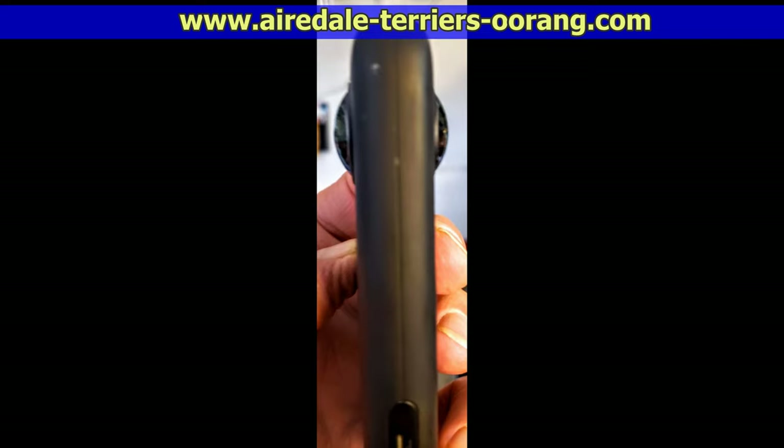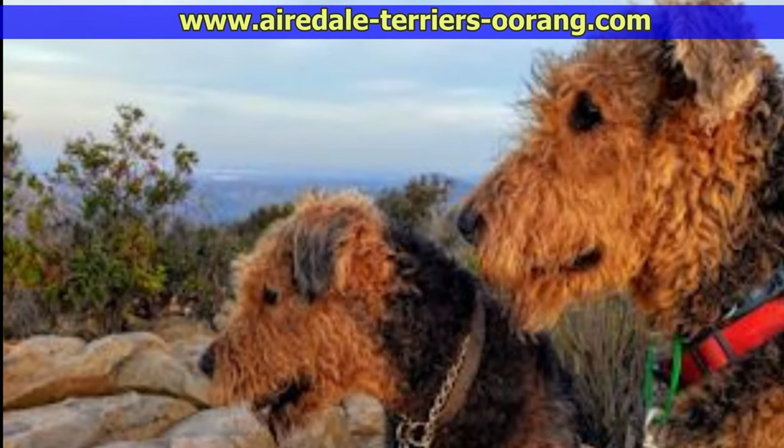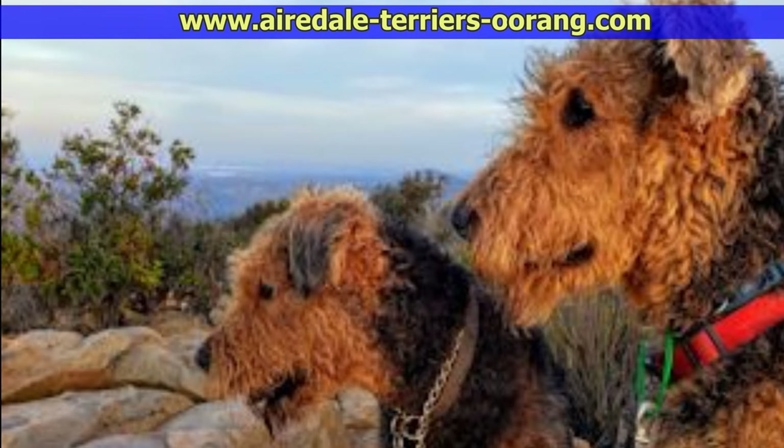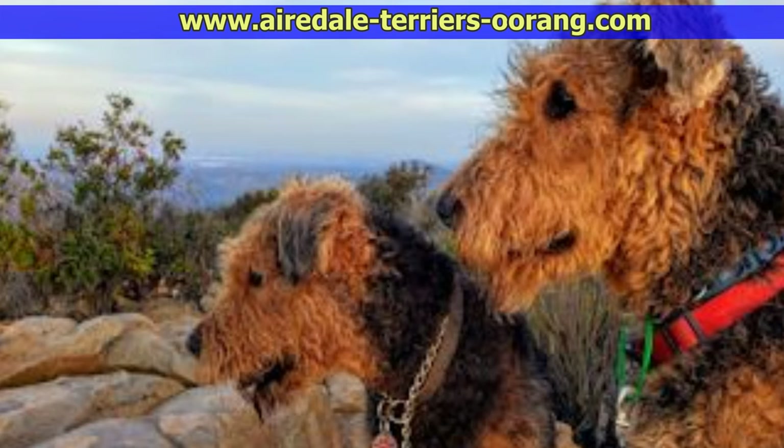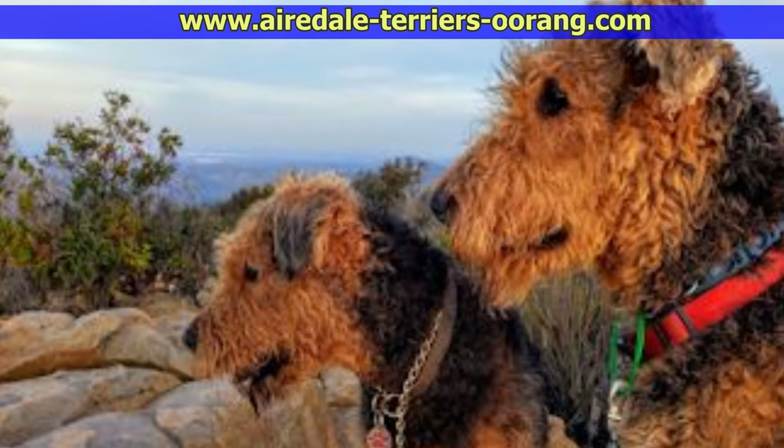There you can see how thin it is and the two lenses on the camera. These are my two dogs — Teddy in the foreground and Annie in the background. Annie's about five and a half now, and Teddy's just a little over a year.